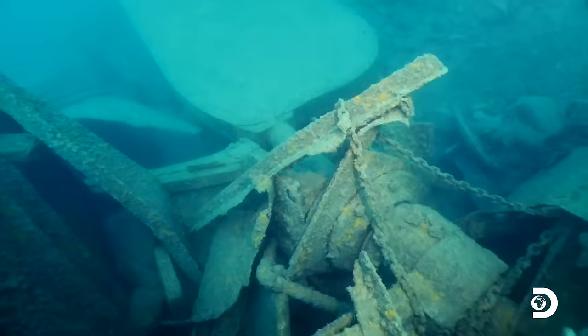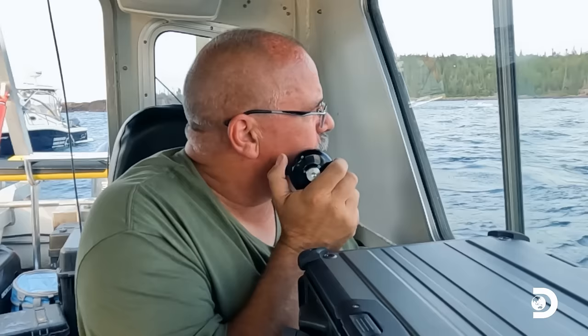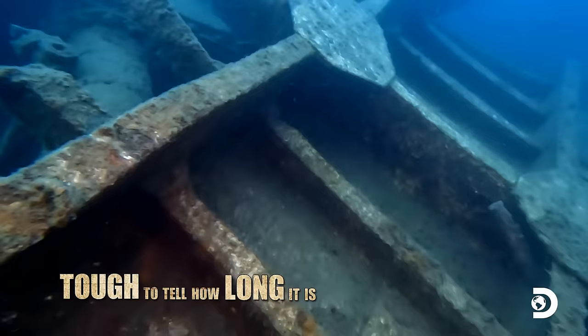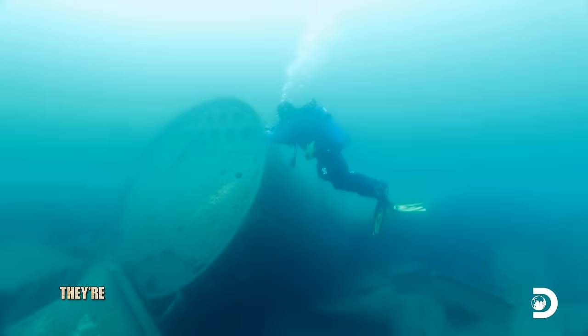I can see what looks like an anchor resting on the bottom. It still works — this thing isn't going anywhere. We're looking for something that's 140 feet long. The wreck's in pieces, tough to tell how long it is. I'm going to try to make my way to the end of this. Oh my Lord, look at these boilers — they're the size of a bus.